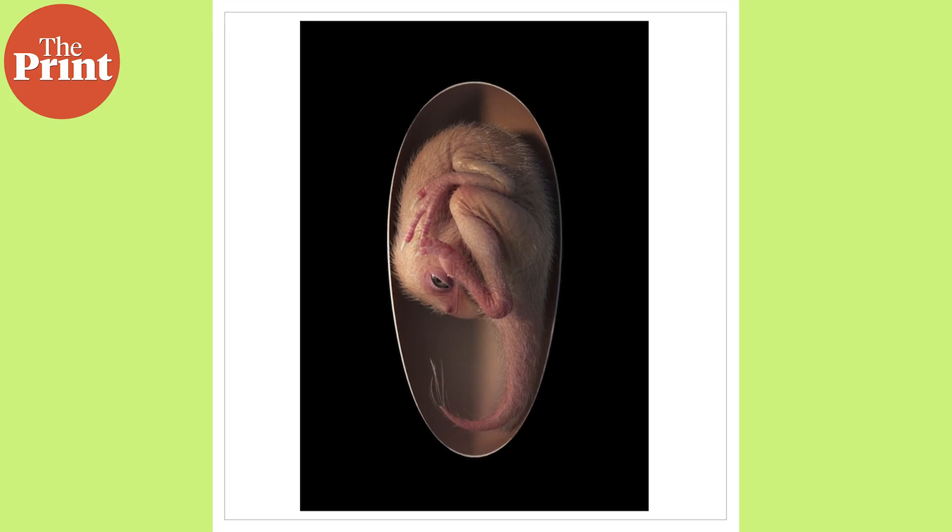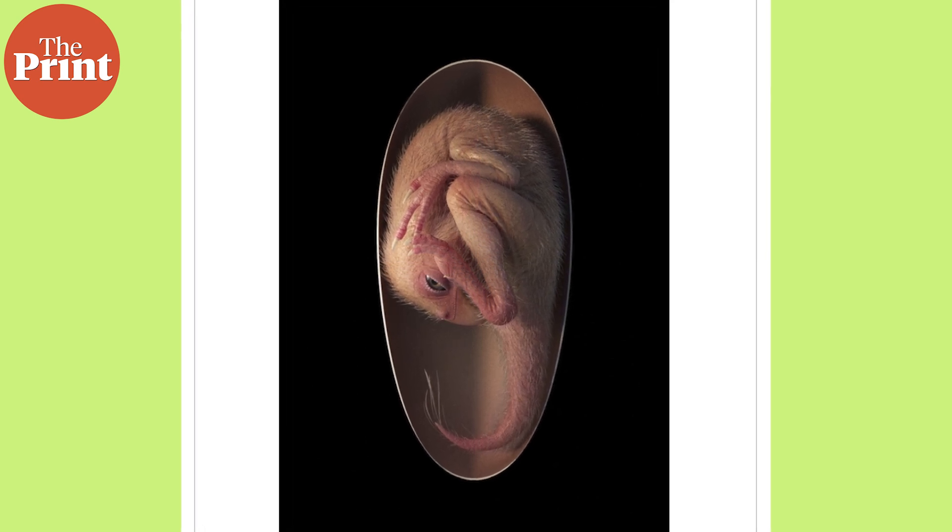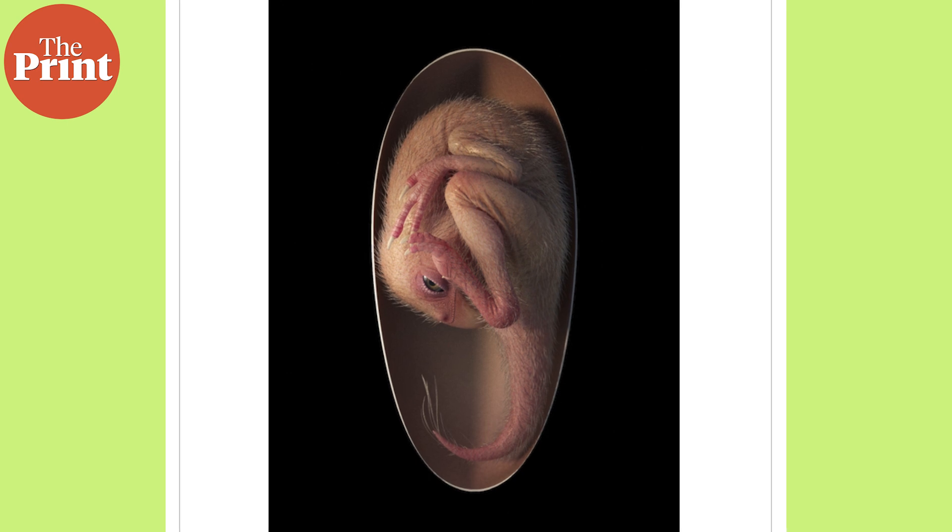In a first, scientists have discovered a rare fossil of a well-preserved dinosaur embryo in southern China. While many fossilized dinosaur eggs and nests have been found over the last century, finding one with a well-preserved embryo inside is exceedingly rare.